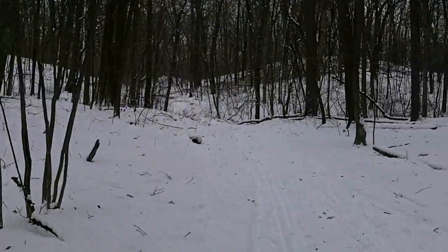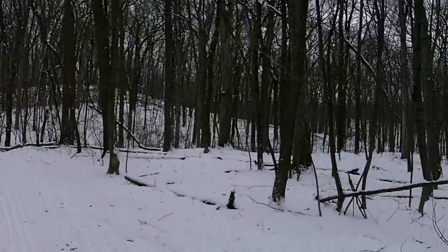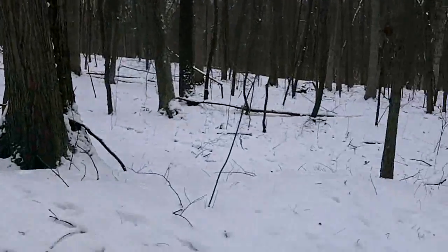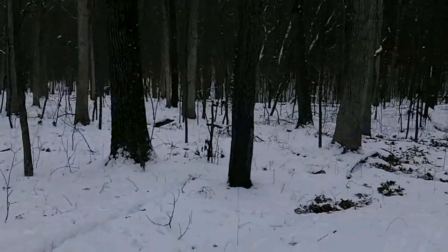We're here walking the dogs, getting some exercise at Peach Mountain. As you can see, it's a real pretty area.